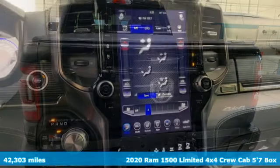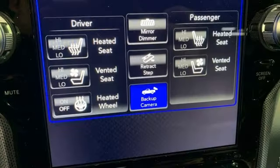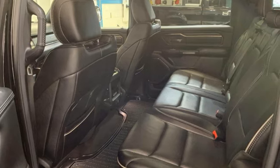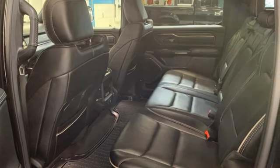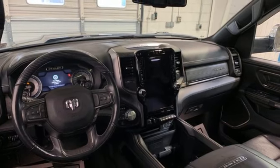A great vehicle is comprised of great features like these: automatic transmission, four-wheel drive, engine auto stop-start feature, trailer hitch receiver, integrated navigation system with voice activation, and Wi-Fi hotspot.